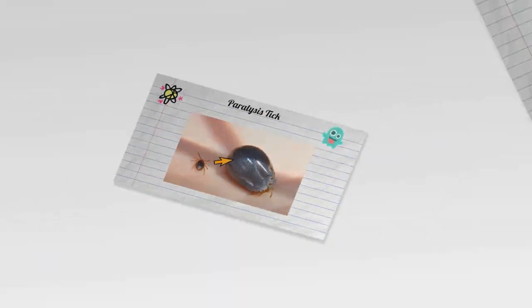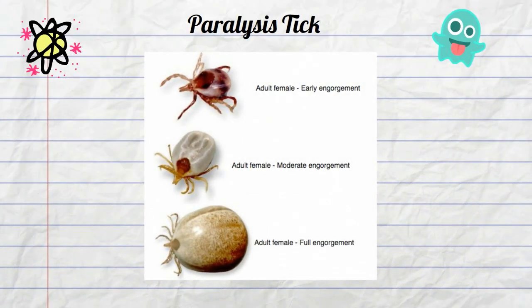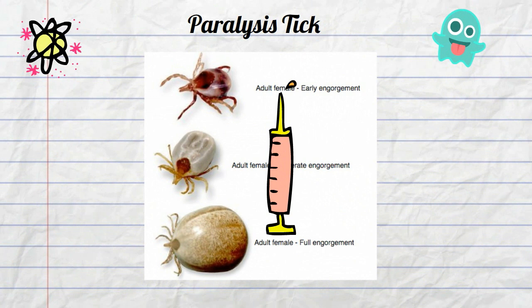In addition to drinking the host blood, the paralysis tick injects toxins that can cause the organism to become paralyzed and may eventually even cause death.